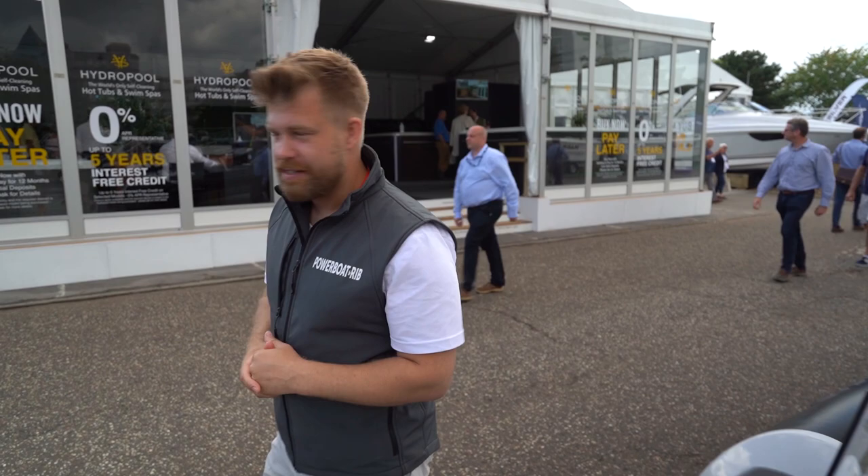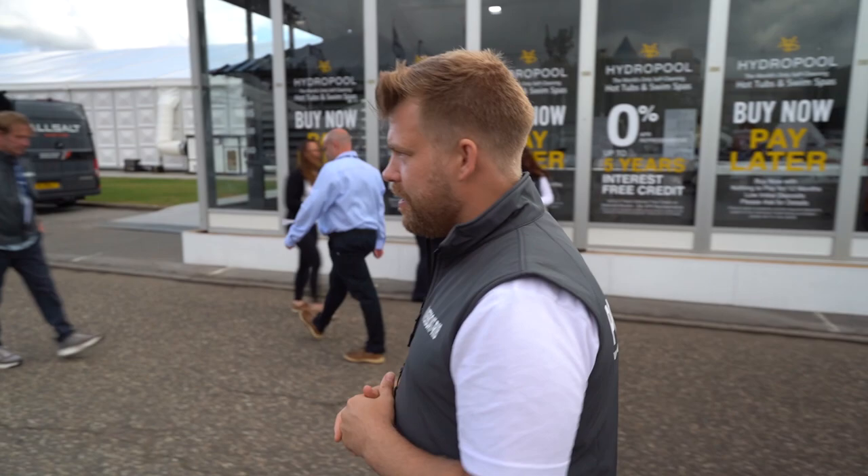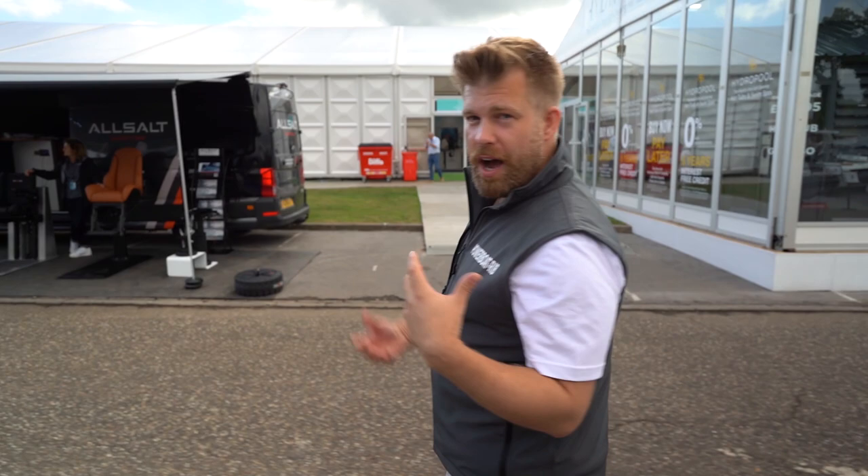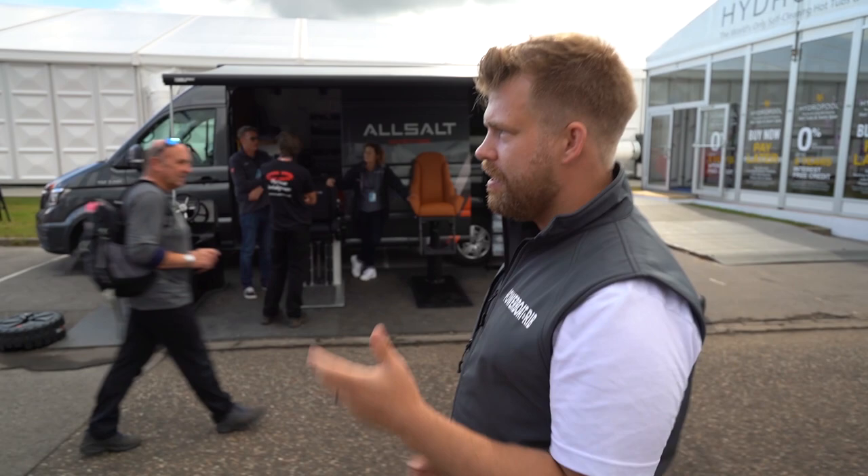Now if you're looking to tow a boat, you want to head to a couple of different brands on display here. You have Extreme Trailers, you have SBS, and you also have Van Klaas. I use a Van Klaas — I love it, it's an awesome bit of kit. So let's go and check out the trailer manufacturer and learn a little bit more.